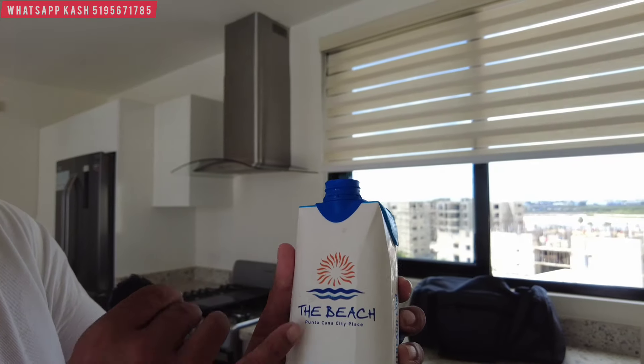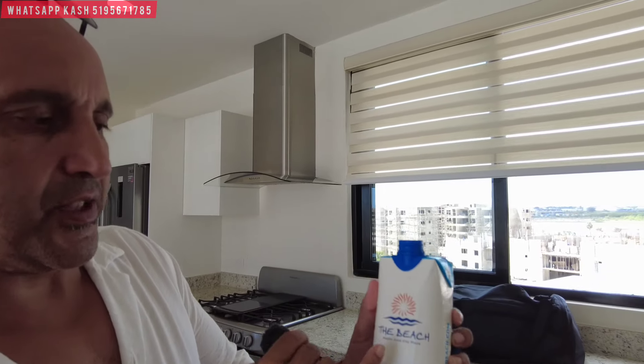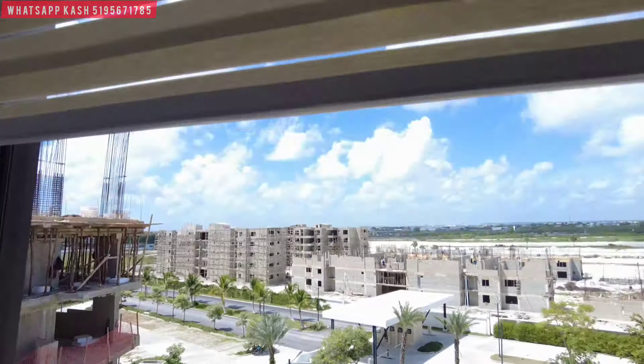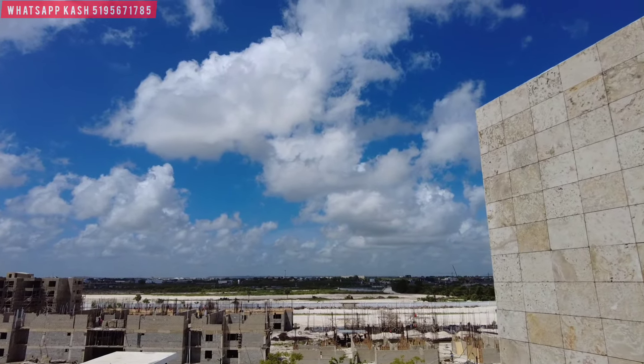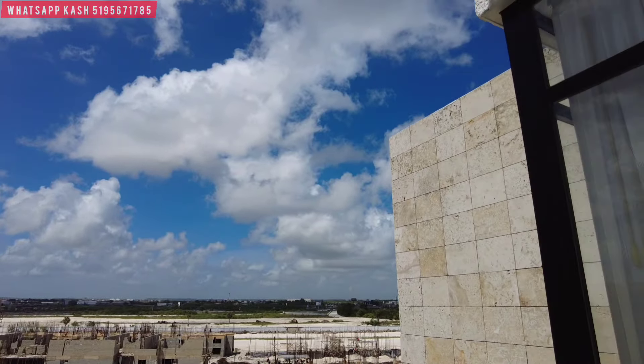I saw something I have to share with you — these guys care about their brand and marketing. Here's a branded water bottle from the developer: The Beach, Punta Cana, City Place. They also have another product we're going to bring you — Crystal Lagoon. Look out the window — you can see Coco Bongo's off in the distance to the right. You're right in the heart of Punta Cana but away from the hustle and bustle. You're inside City Place — a gated city, right next to all those things, with its own security.